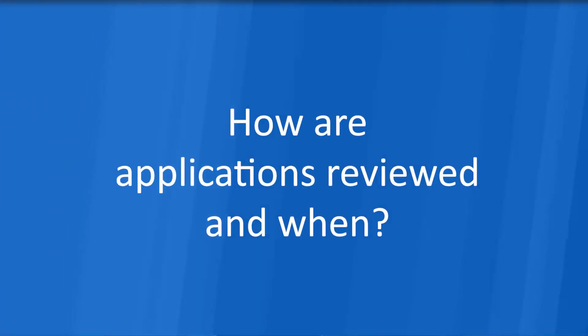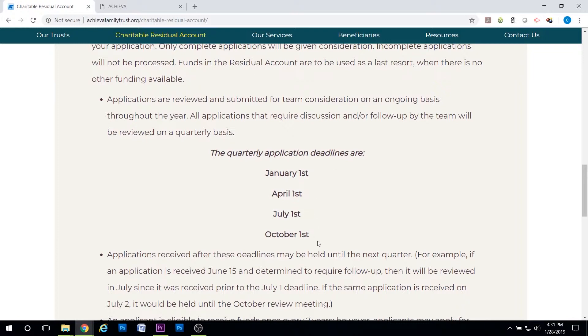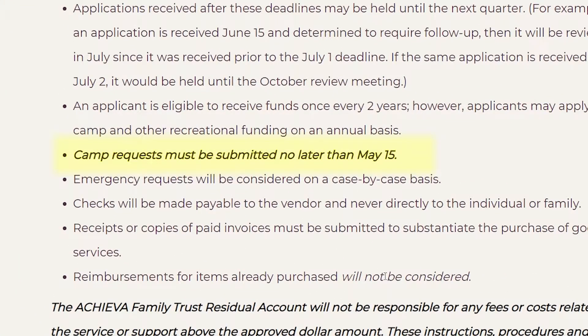How are applications reviewed and when? Applications are reviewed and submitted for consideration by our team on an ongoing basis throughout the year. All applications that require discussion and or follow-up by the team are reviewed on a quarterly basis. The quarterly application deadlines are January 1st, April 1st, July 1st, and October 1st. We have a separate annual deadline for all camp requests. The deadline is May 15th.